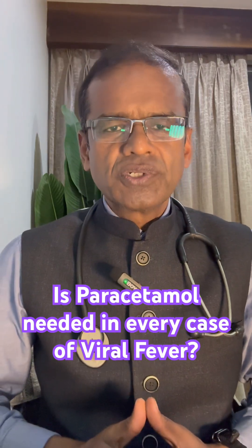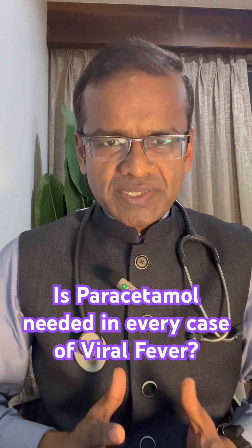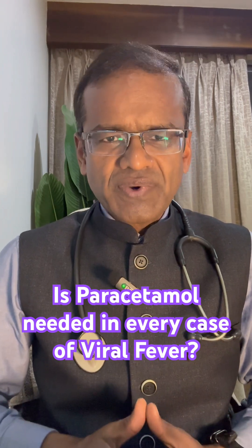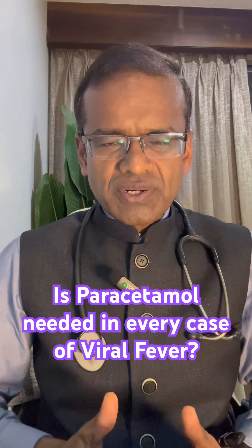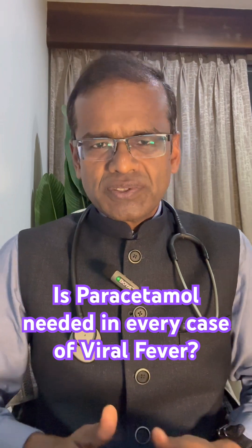Paracetamol is commonly used to bring down temperatures in a case of fever. But does it really help? Is it really required? In most cases of viral fever, paracetamol is not required because it does not reduce the number of days of viral fever, and also it is not essential.